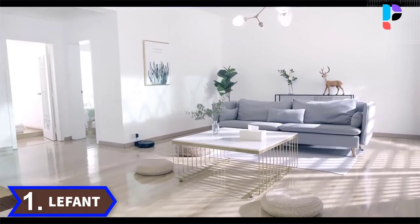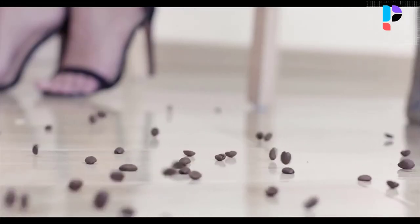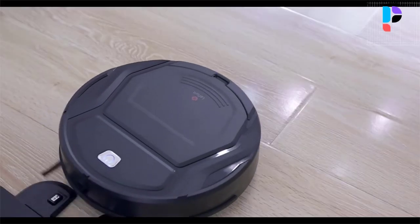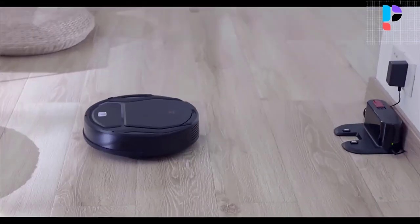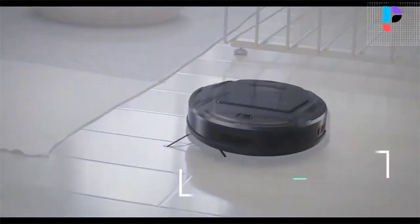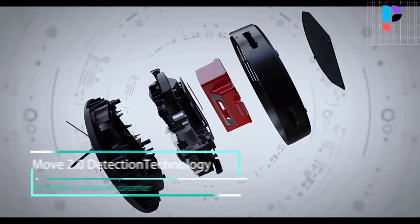Number 1. Brand name: Lefant. Model number: M201. The redesigned robot with a smaller fuselage can improve pass rate and coverage. Its 1,800 pascals of powerful suction can pick up pet hair, human hair, dust, and more — making it ideal for families with pets.